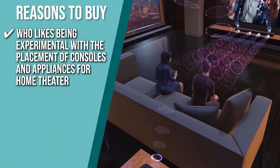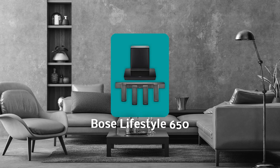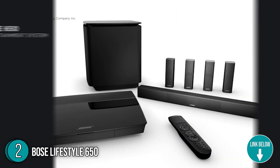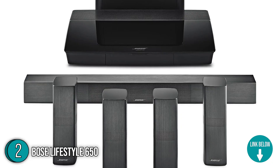The TrustedShoppingGuy team recommends this to anyone who likes being experimental with the placement of consoles and appliances for home theater. The second wireless theater system on our list is the Bose Lifestyle 650. Providing a roomy 360-degree output, the Bose Lifestyle 650 blends in perfectly with the four Omnijoule speakers to produce an immersive and breathtaking sound at only 6 inches.